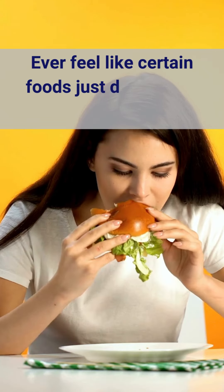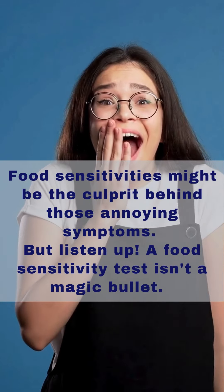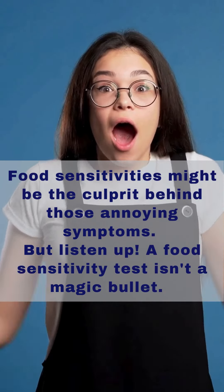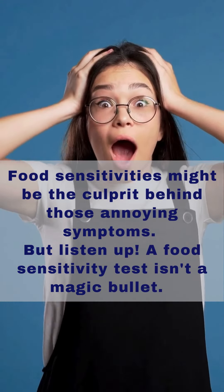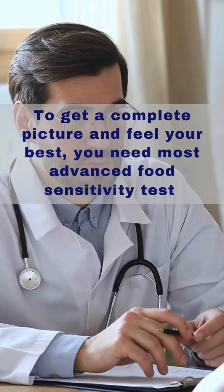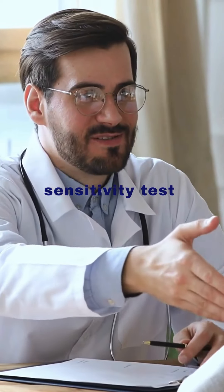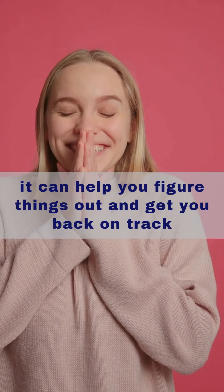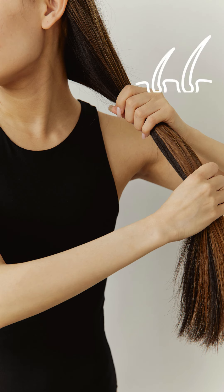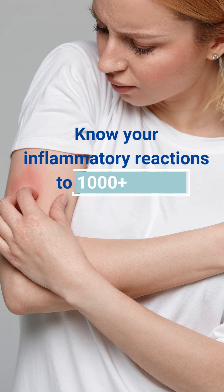Ever feel like certain foods just don't agree with you? Food sensitivities might be the culprit behind those annoying symptoms. But listen up — a food sensitivity test isn't a magic bullet. To get a complete picture and feel your best, you need the most advanced food sensitivity test. It can help you figure things out and get you back on track with just 10 strands of hair. Know your inflammatory reactions to 1000 plus items.